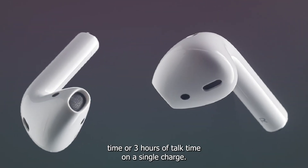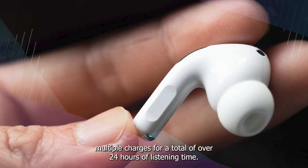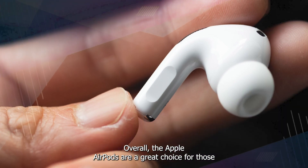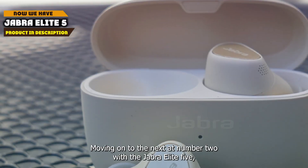The battery life is impressive, lasting up to five hours of listening time or three hours of talk time on a single charge. The charging case can provide multiple charges for a total of over 24 hours of listening time. Overall, the Apple AirPods are a great choice for those looking for a reliable and high quality wireless earbud option.